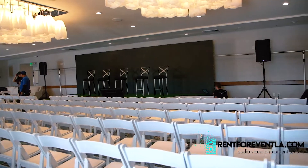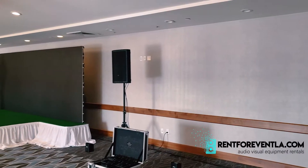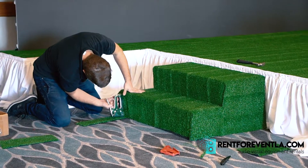We have an LED wall, 23 feet wide by 6.6 feet high. We have a small but very beautiful place — the ceiling is not that high, so we have a stage that we covered with grass.